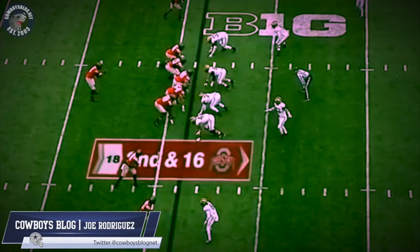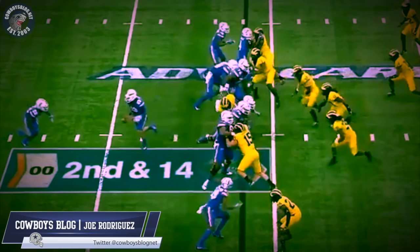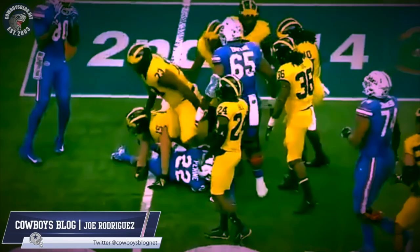6'2", 280 pounds, bringing pressure all the time. He had a fantastic game against Ohio State. Look at that relentless motor — that is a Marinelli guy all the way. This is a perfect guy for Rob Marinelli; he is everything you want in the kind of guys that Marinelli likes.